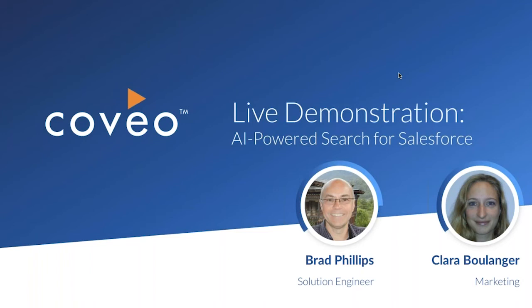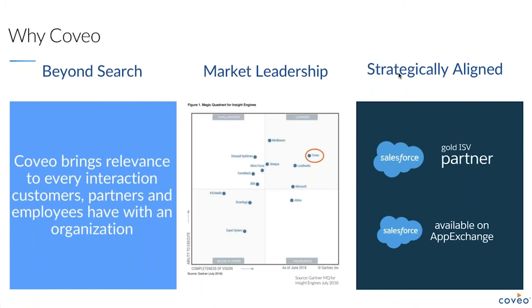For those of you just joining us, welcome to the live demonstration of AI-powered search for Salesforce. In this demo, we will cover great examples of Coveo's integrated solution within Salesforce communities and Salesforce Service Cloud. Keep in mind that this solution can apply to any CRM or platform, as we have close integrations with other environments as well. Now let's dig in — why Coveo, and why does AI-powered search matter?